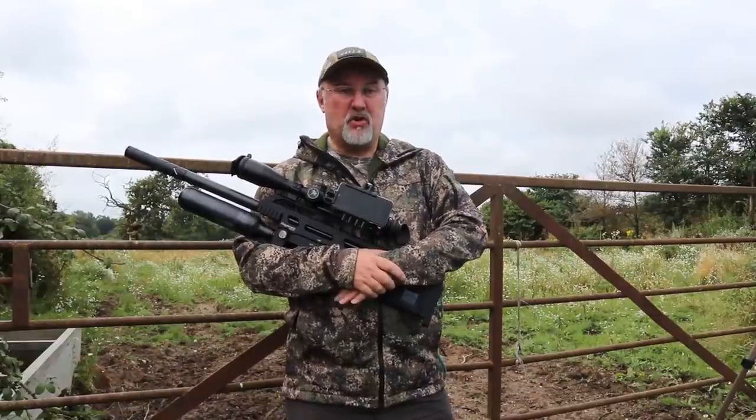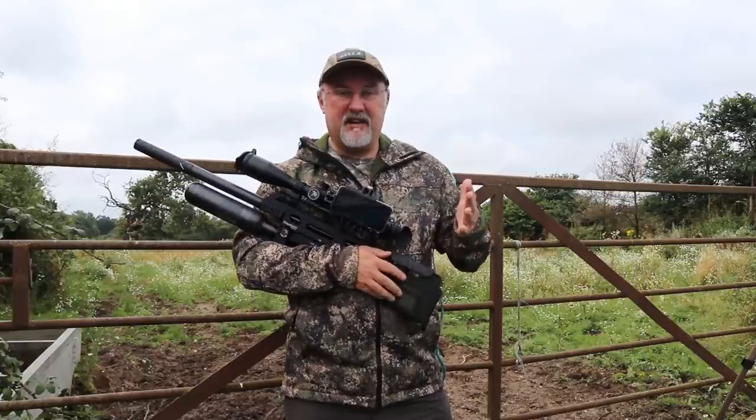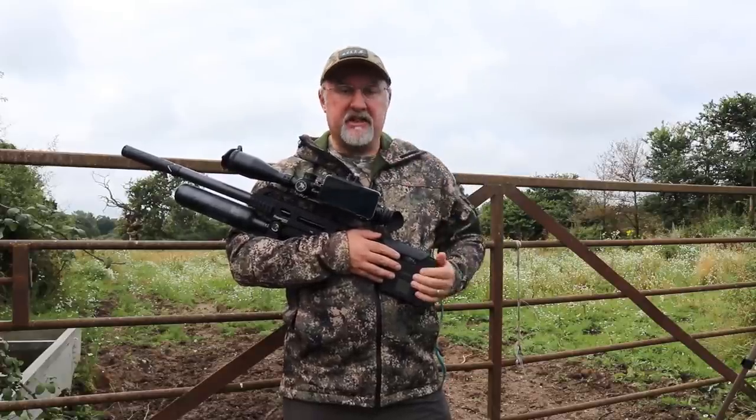As anyone will tell you, corvids are about the most difficult of airgun quarry to target. They're really, really intelligent, have great eyesight, they're just very wary generally, and they also communicate with each other. But that's what I'm going to be doing today.